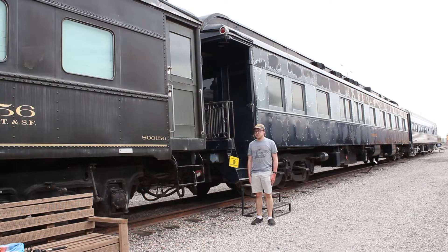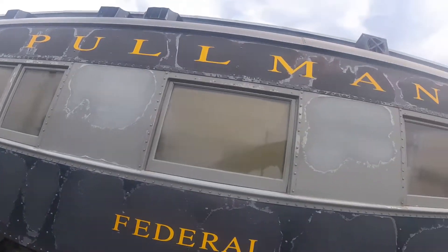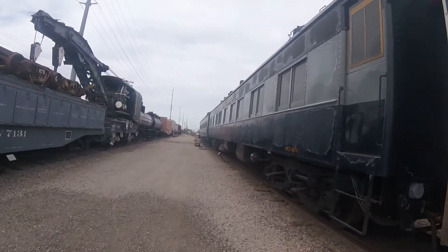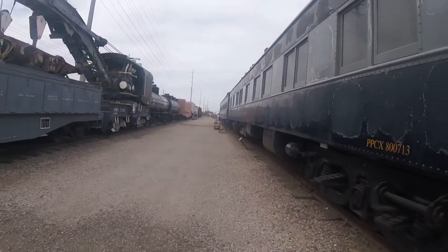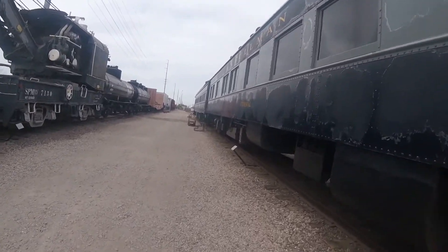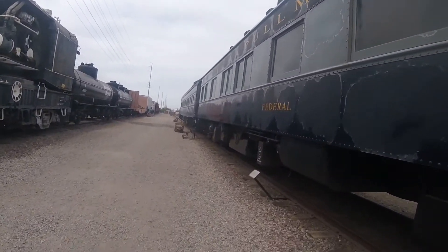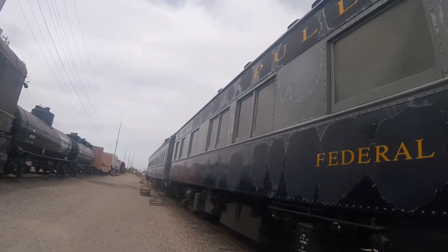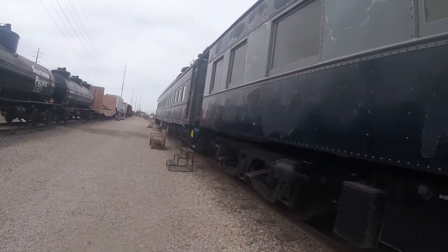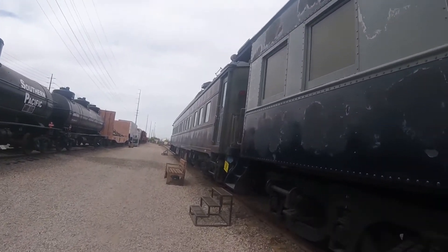What you see right behind me is the Pullman Federal. The Pullman Federal was built by Pullman in 1911 and is a business car. Originally, the car was named for Pullman as Pullman Federal. In 1933, it was sold to the Delaware, Lackawanna, and Western Railroad and was renumbered 98. It was then renamed Pocano.